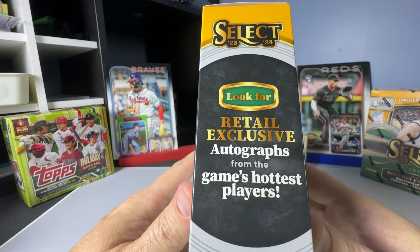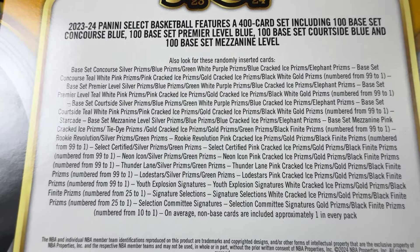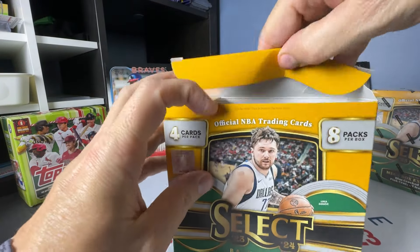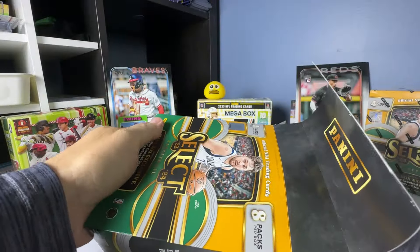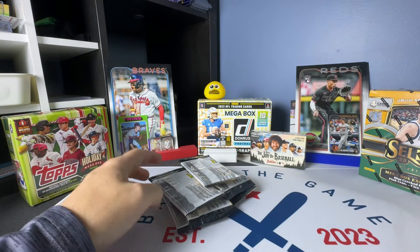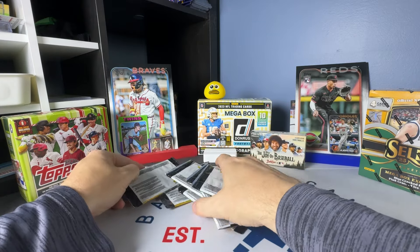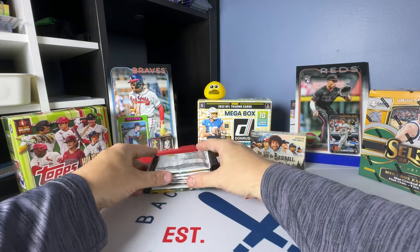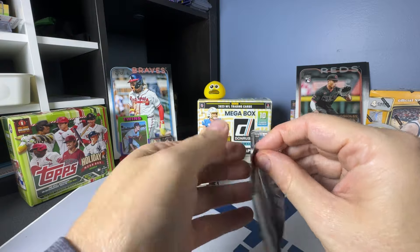I think this is Walmart — I'm not 100% sure. But the blue cracked ice prisms are by far my favorite. Oh, we got a turn pack there — we'll open that last. Oh, we got two turn packs — we'll open both of those last. One of these boxes is damaged, and it's the second one, so we'll see if the damaged box theory holds true. Anyway, let's see what I get.